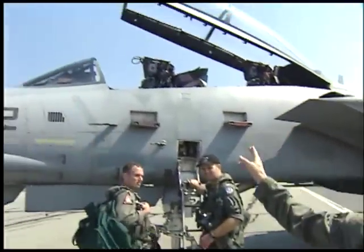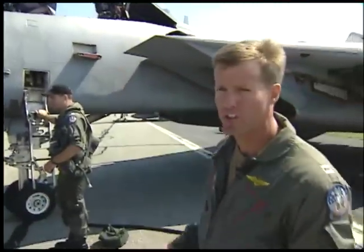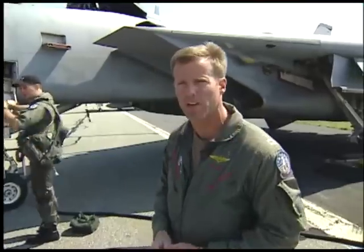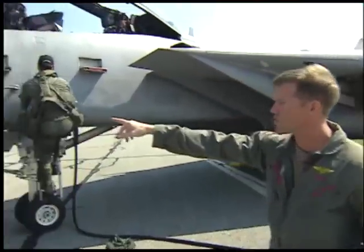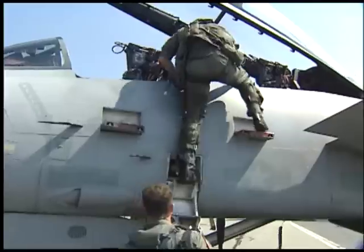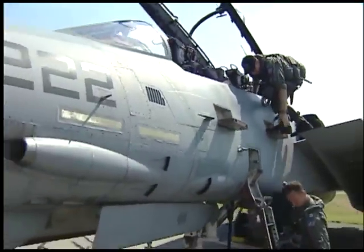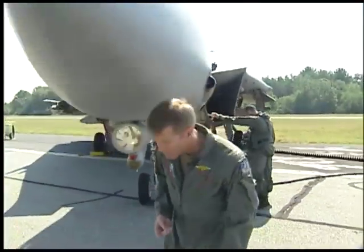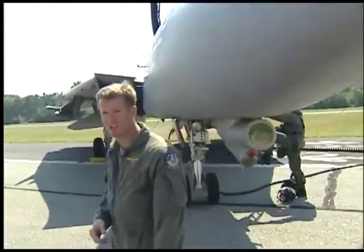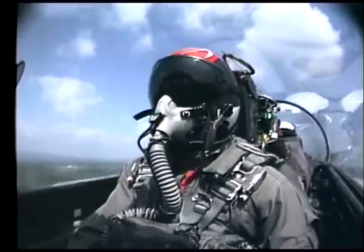We have two ejection seats — you'll see the yellow handles up on the top. Pull either one of those and it's going to get both crew members out of the airplane in case of emergency. We have a gun just under the 222 number there — the gun is internal to the airplane itself. The airplane is Mach 2-plus capable, with a ceiling of about 50,000 feet. We use this for air-to-air and air-to-ground — we go out and drop bombs. It's a bombcat these days, having transitioned over a few years back to help extend the life of the airplane.